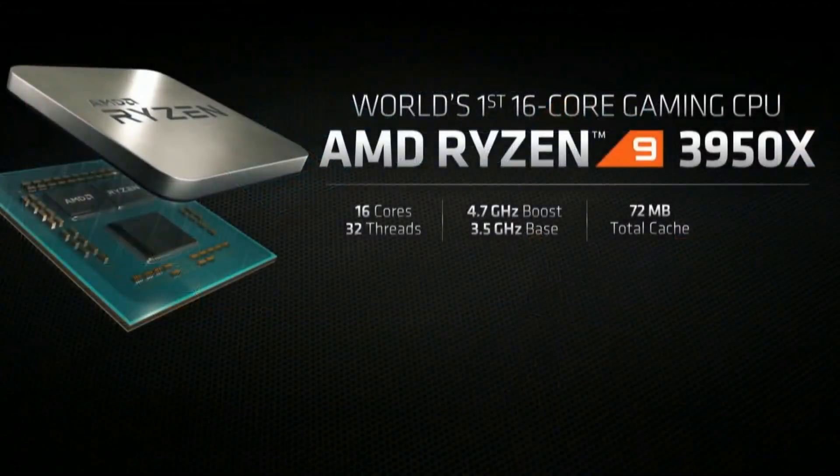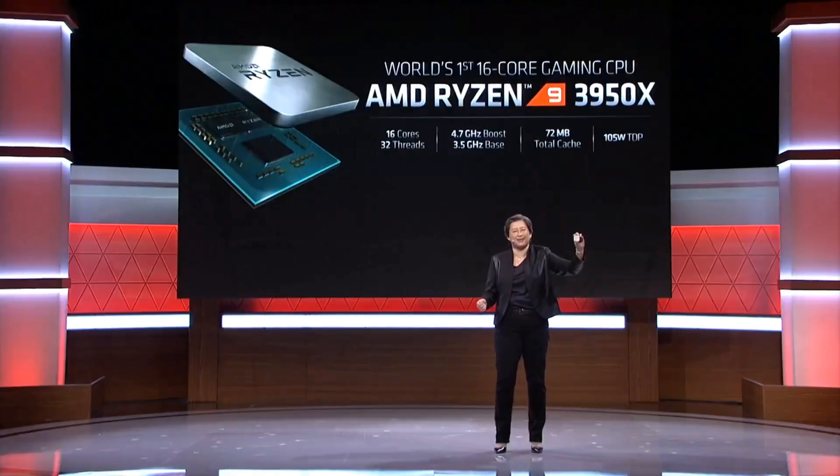By the way, $749 for that CPU — I mean, I get that it's technically a great deal already, but come on, AMD. My pockets need a little padding, and you're supposed to be, like, ultra-budget.